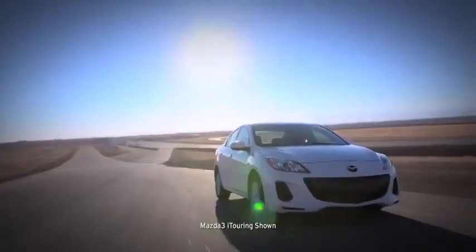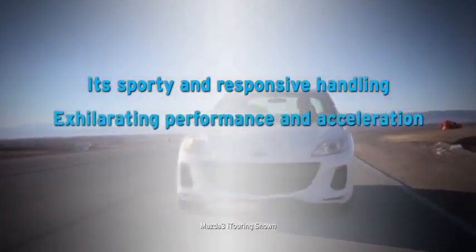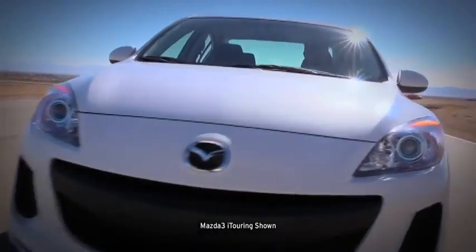With so much exhilaration, advanced technology, and up to EPA estimated 40 mpg highway, it's no wonder the Mazda 3 has earned so many growing accolades. But what you'll really notice behind the wheel is its sporty and responsive handling, exhilarating performance and acceleration, and legitimate real-world fuel efficiency. So get out there and experience SkyActiv technology and superb engineering for yourself.